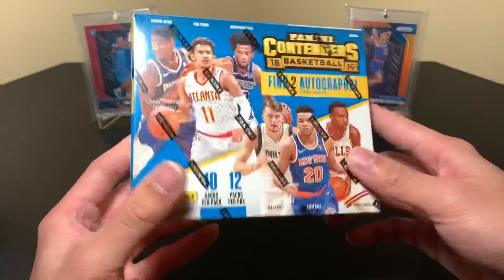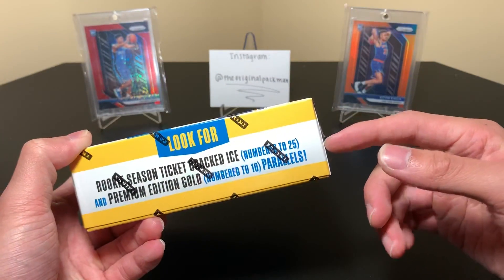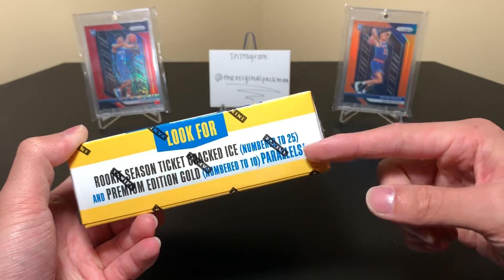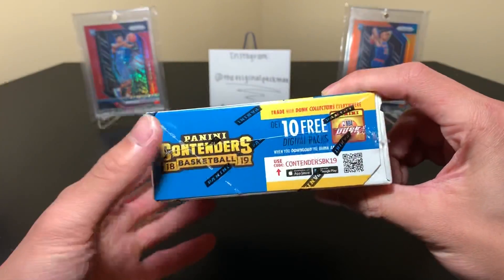Here are some of the top rookies on the cover, although Jaren Jackson is not there. There are RPAs now, a cracked ice premium edition gold, the supreme edition base — a lot of nice stuff. Those are just the chrome ones.